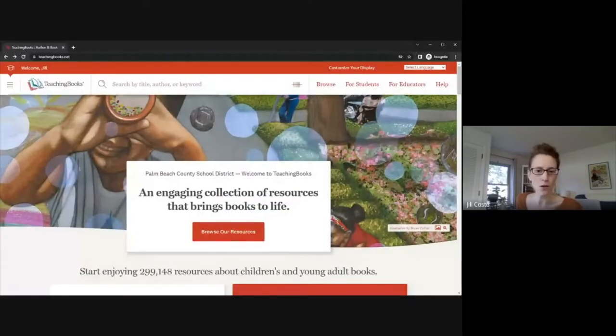So let me share my screen. I don't use Google Meet as often as I use Zoom, so hopefully I can share smoothly here. It's just the square button at the bottom with the up arrow. We're going to do a window — and there we go. All right, so here we are on TeachingBooks.